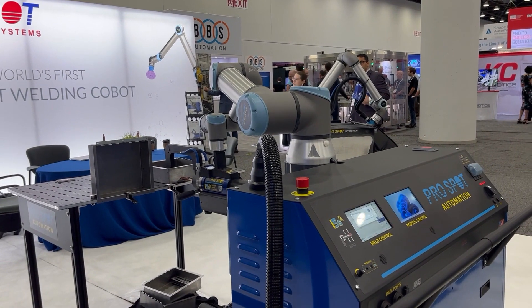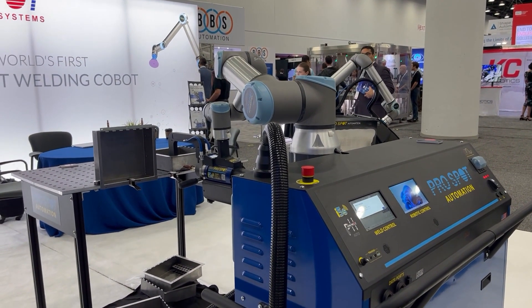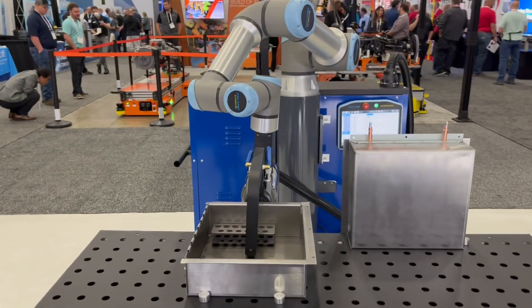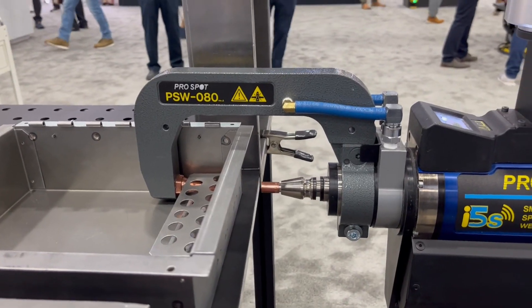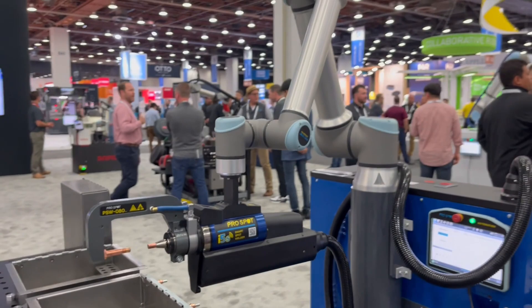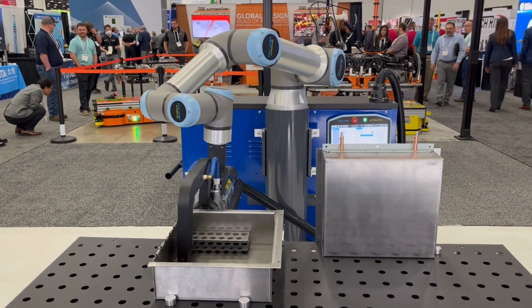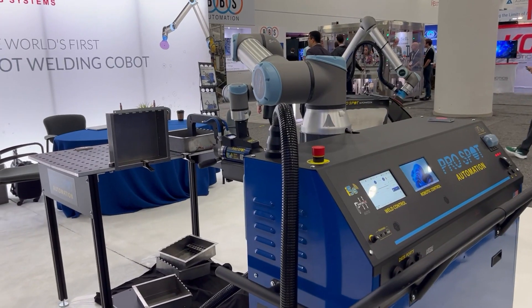What they've done is they've actually taken their spot welding technology and their surface finishing technology and integrated it with a cobot. With the spot welding cobot, they've got a lot of really interesting implementations. They have a bunch of different deep reach arms and different arm shapes to be able to do different types of spot welding in different positions.